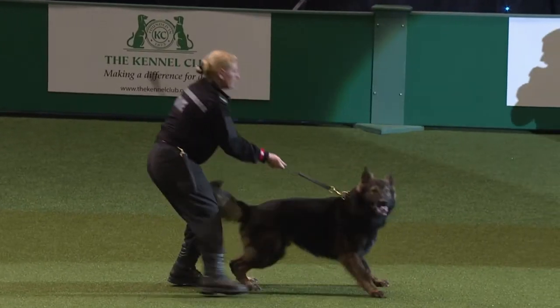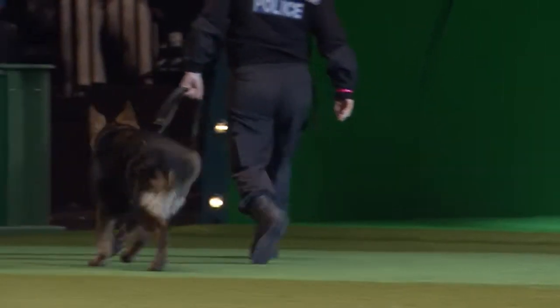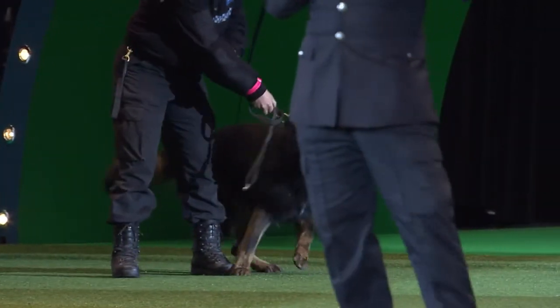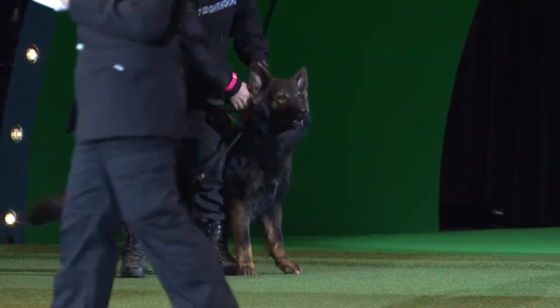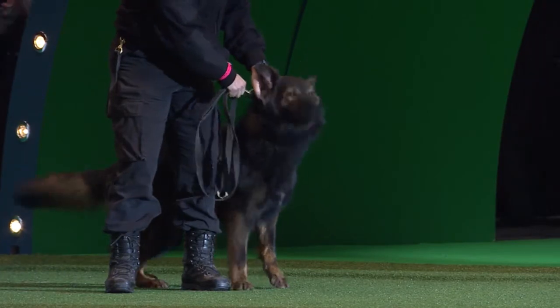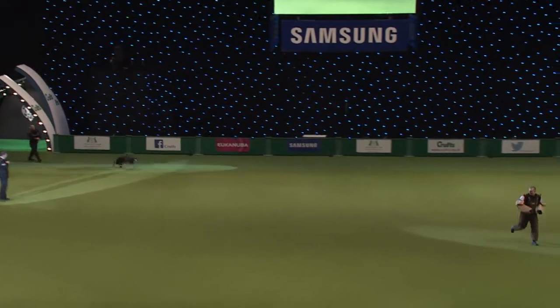What we're going to display now is the stop exercise. You can imagine Bob's going to run off. Something could happen that would want Sue to get the dog back to her as quickly as possible without continuing with the chase. Sue's going to stop the dog and recall him.